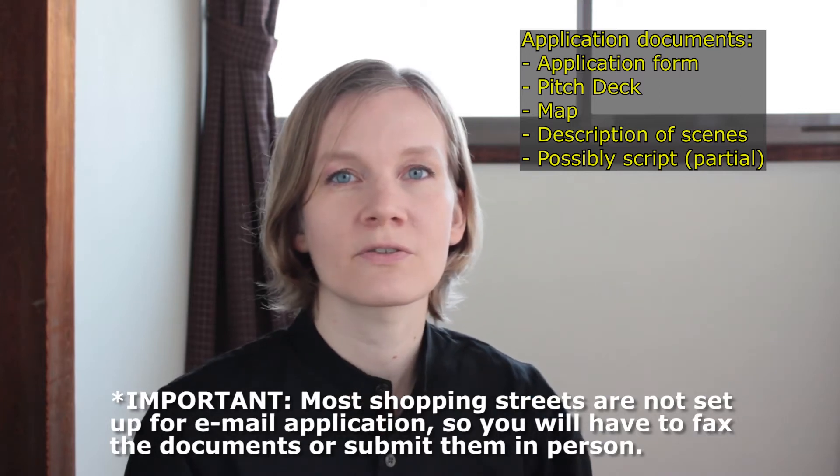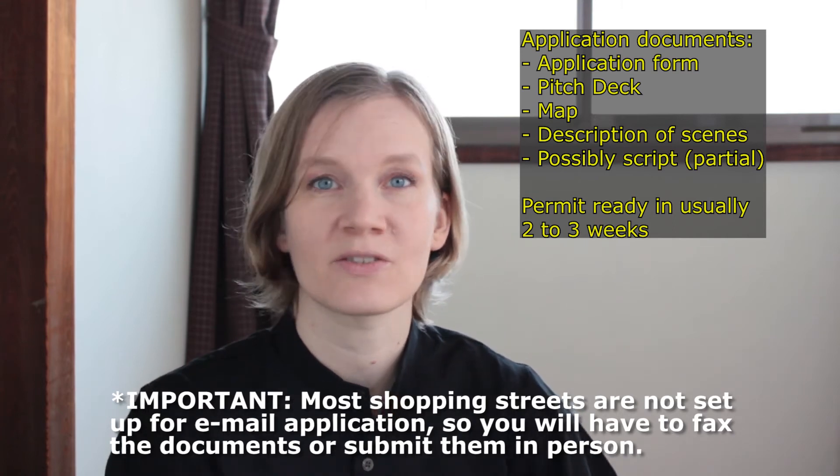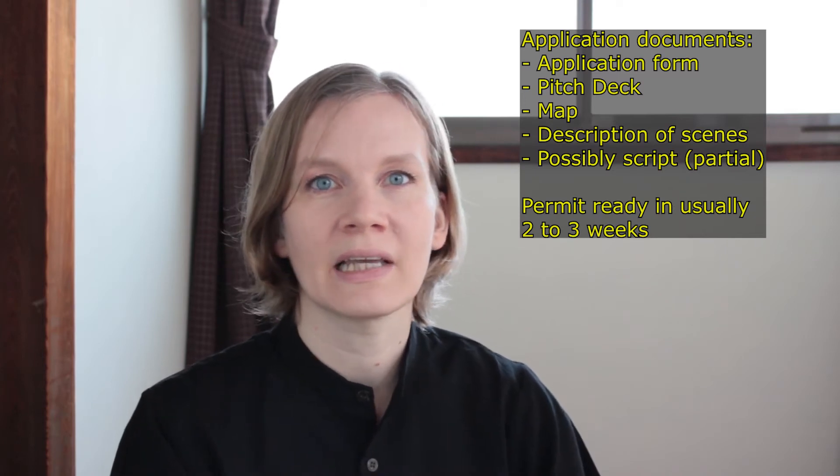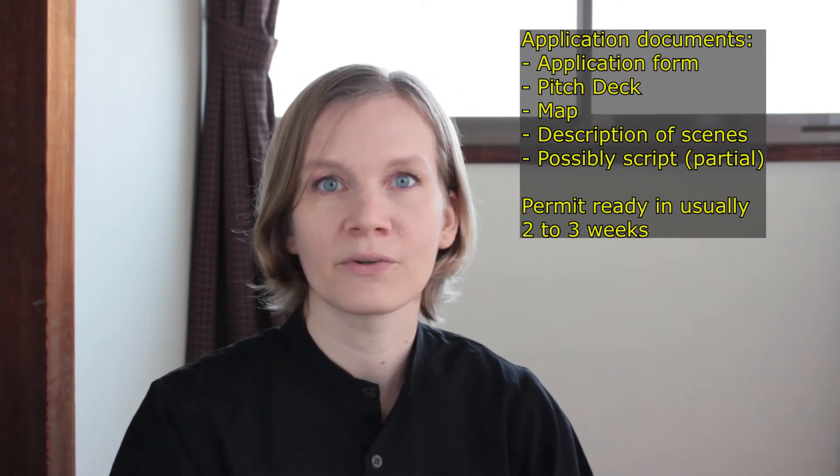Usually shopping streets will take two to three weeks to check your application and give you a yes or no. You hand in your application documents and then at the next meeting of the association they will all have a look at it and decide whether or not you will be allowed to shoot. So depending on when that next meeting is, it might take a while for them to get to your application.